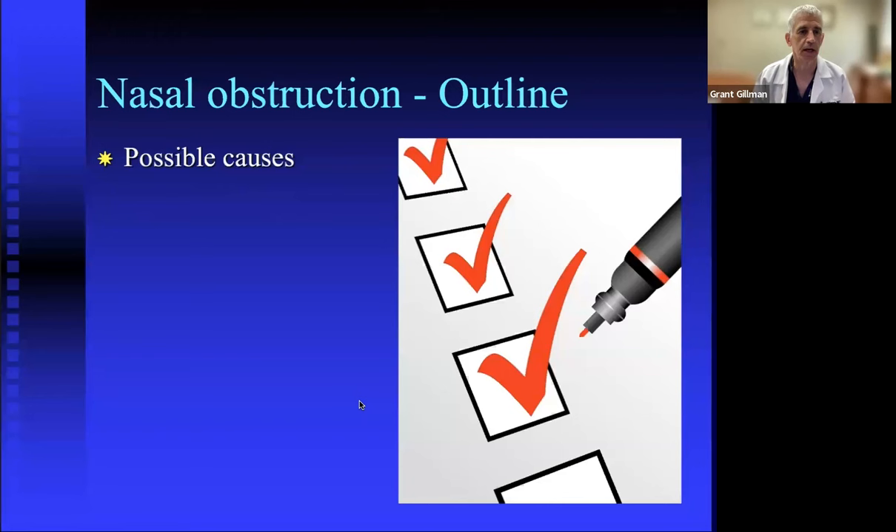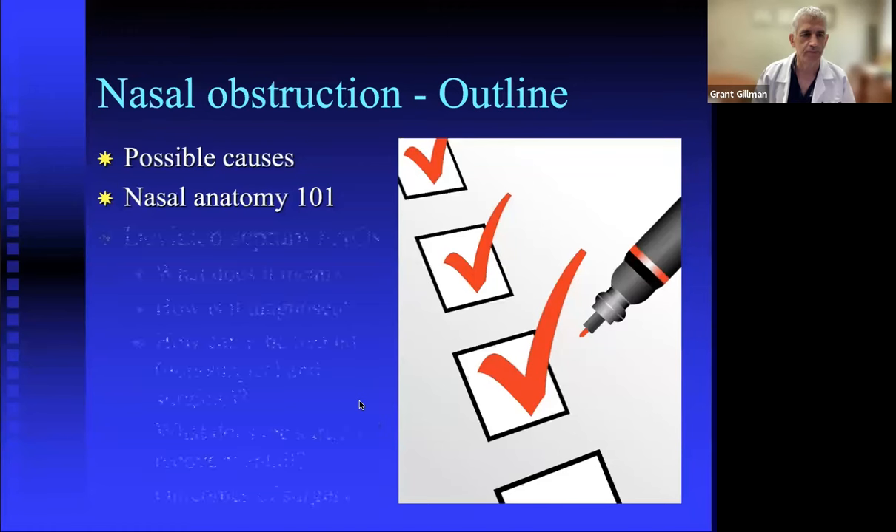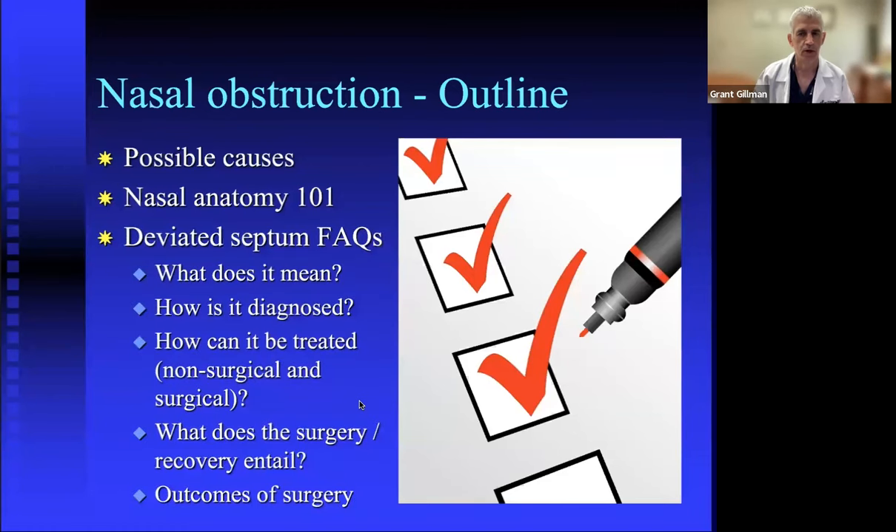Today we'll cover possible causes of nasal obstruction in general terms, then get more specific with nasal anatomy 101. We'll address the frequently asked questions about the deviated septum: what it means, how we diagnose it, the various treatment options, and if surgery is involved, what that entails and what outcomes one can reasonably expect.